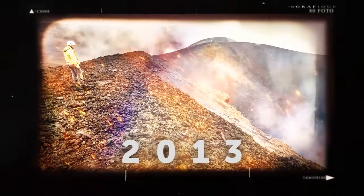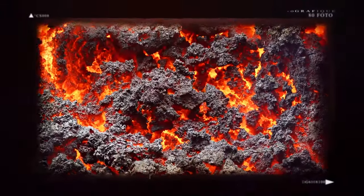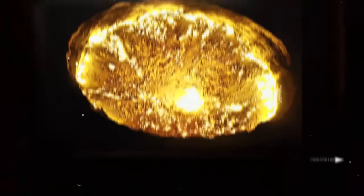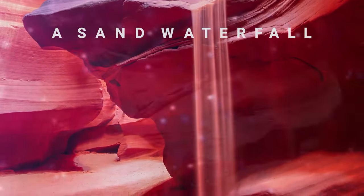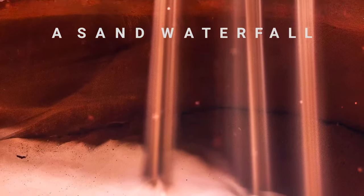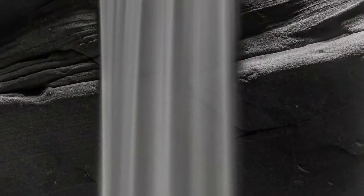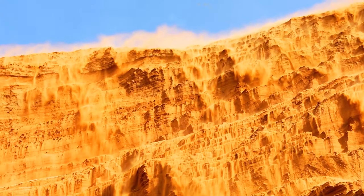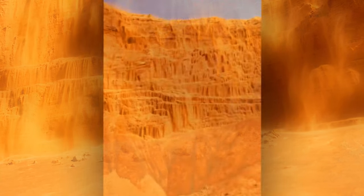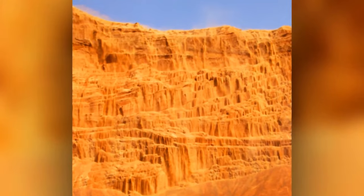In 2013, a man descended to the bottom of the burning crater for the first time, collected samples, and scientists found bacteria not found anywhere else on Earth. Another mystical phenomenon can be seen in the desert: a sand waterfall. When the wind brings a lot of sand to the edge of a canyon, it begins to fall down. Amplified a hundred times, you get a sand waterfall in Saudi Arabia — really like Niagara Falls, only without a drop of water. The locals say this warns of an impending sandstorm.